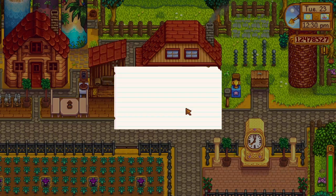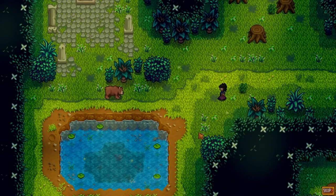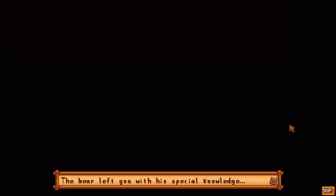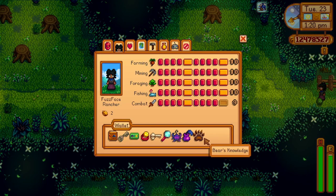Note 23 is a message asking for some maple syrup to be delivered in the secret woods. Enter the secret woods with maple syrup in your inventory, and you'll trigger a cutscene with a bear who wants to be your friend. He will then permanently increase the sale price of blackberries and salmonberries, which are bush forageables, by three times. You can even view the bear's knowledge icon in your wallet after this cutscene.